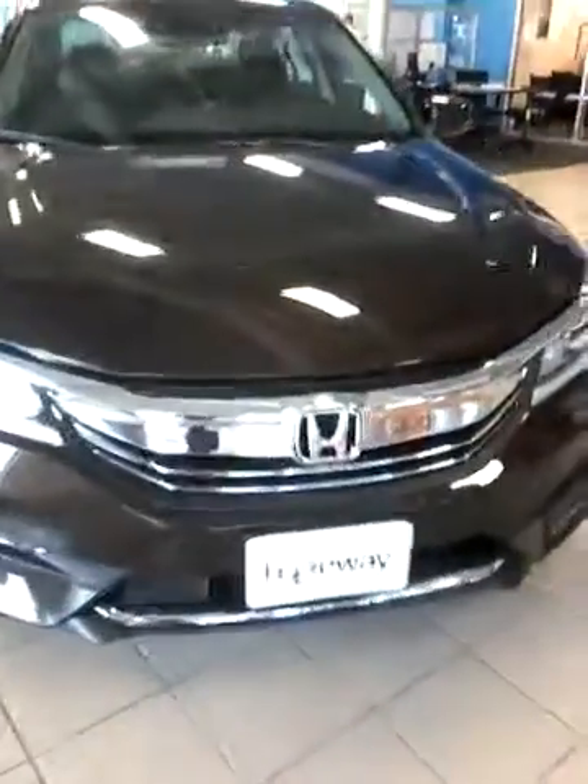So many special features on this new Accord. Please give me a call and let me know when you'll be available to come in and take a test drive. 205-949-5457. Thank you.